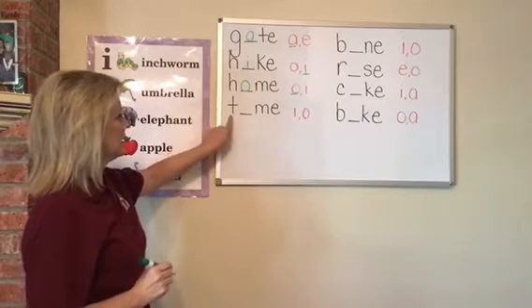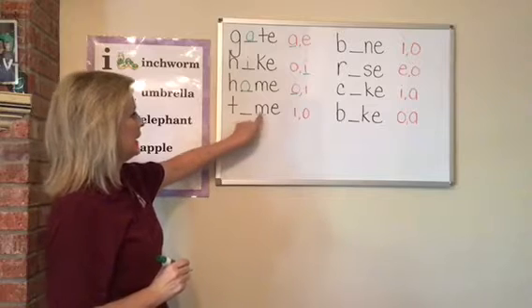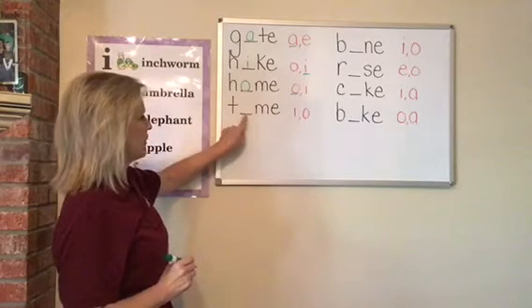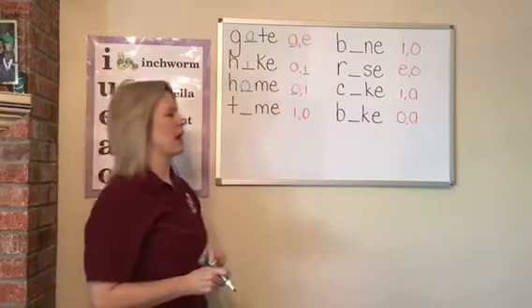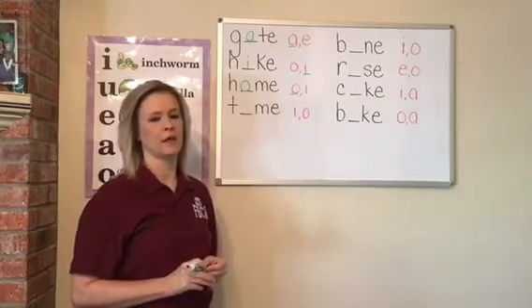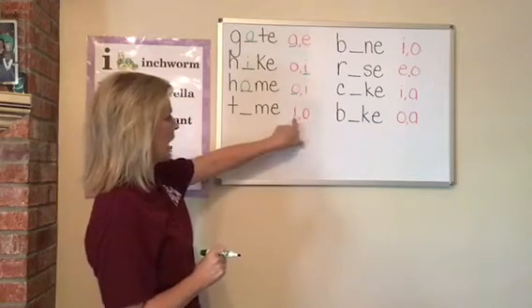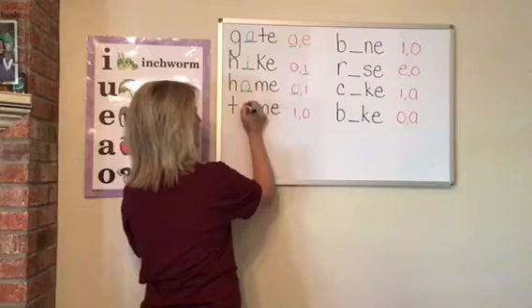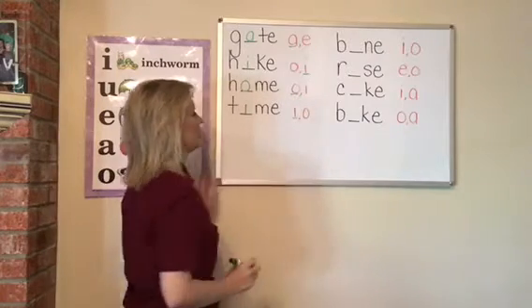Next word: T-blank-M-E. That first vowel is missing. If I wanted to write the word time, what vowel would I use — an I or an O? An I. Time. Good job.